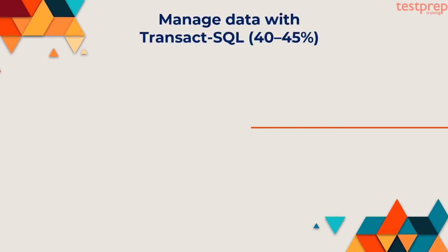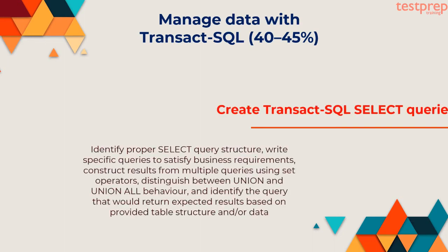Let us now discuss about exam course topics in detail. Domain 1: Manage Data with Transact-SQL — 40-45%. First, create Transact-SQL select queries: identify proper select query structure, write specific queries to satisfy business requirements, construct results from multiple queries using set operators, distinguish between UNION and UNION ALL behavior, and identify the query that would return expected results based on provided table structure and/or data.